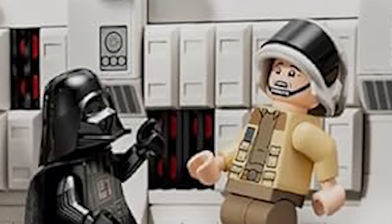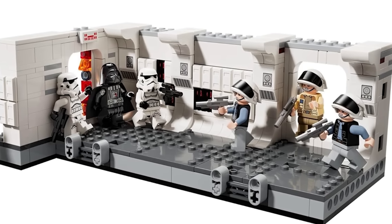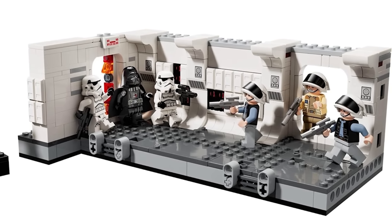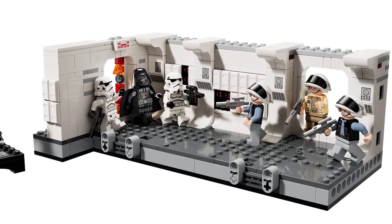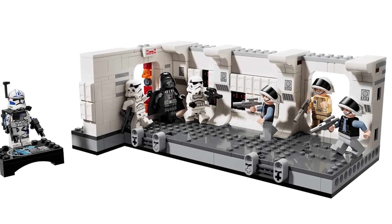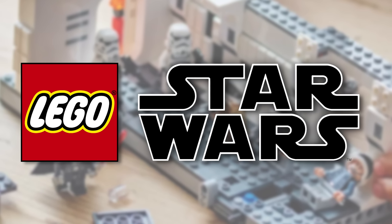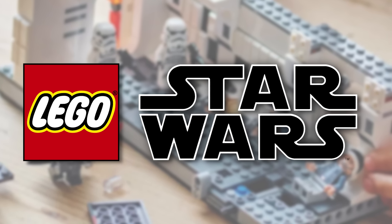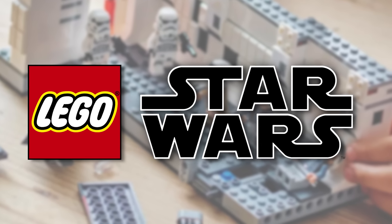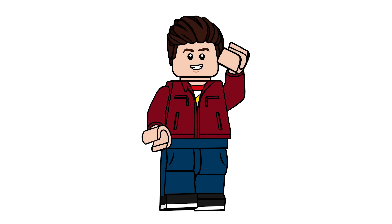I'm beyond excited for these figures — Fives and Malek especially are just insane. This is just a little taste of what I suspect the rest of the year is going to bring with these crazy anniversary figures. Be sure to subscribe and turn on bell notifications so you don't miss future LEGO Star Wars set news and potentially early reviews. I hope you enjoyed this video — have a great day and I'll see you in the next one!